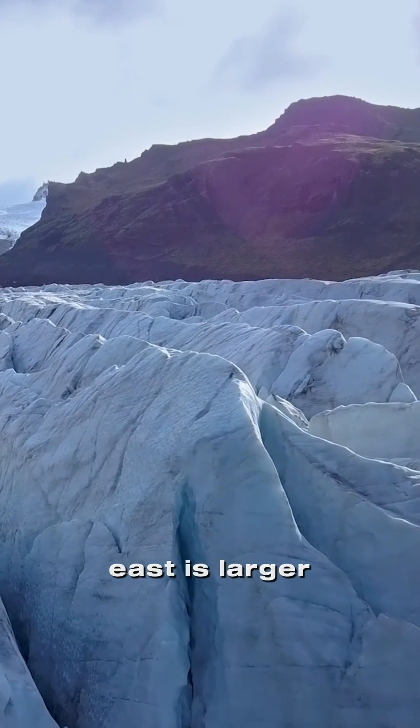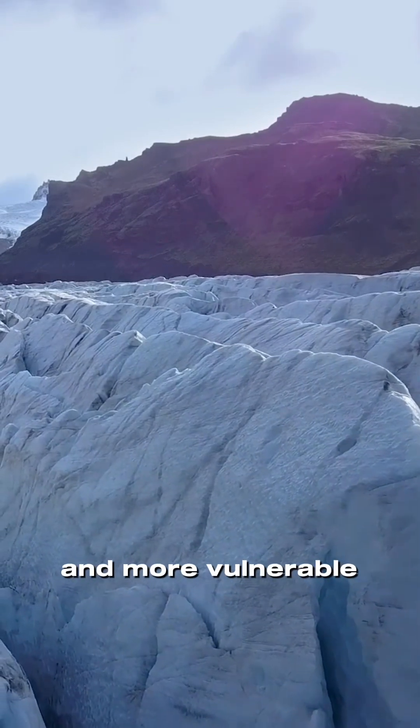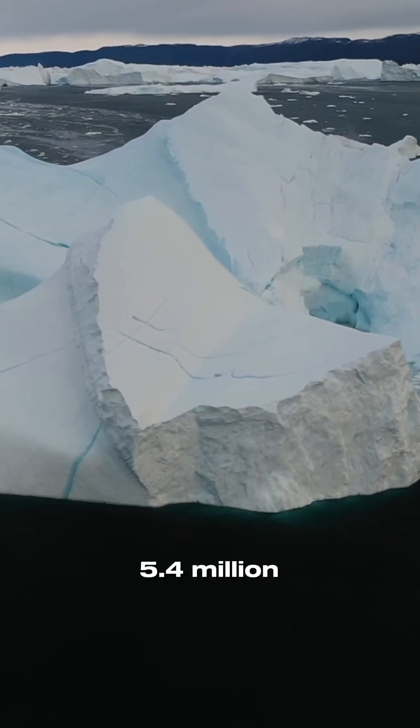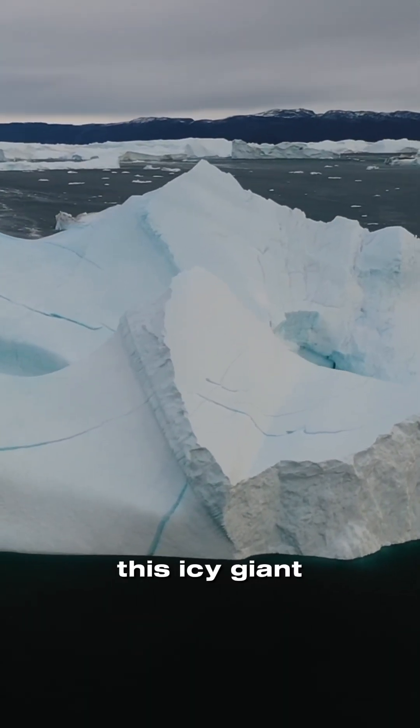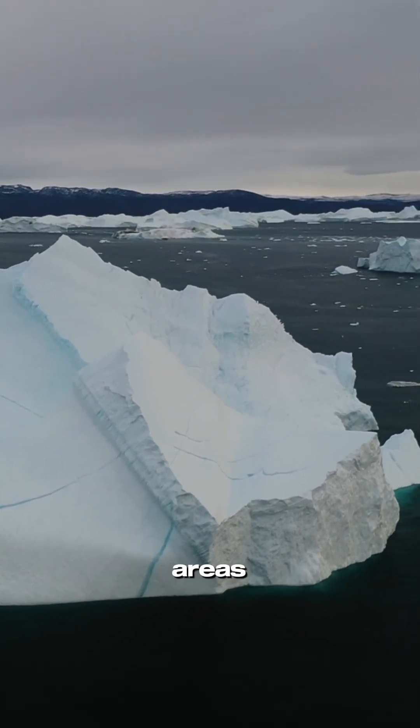While the East is larger and more stable, the West is considered less stable and more vulnerable to climate changes, covering a staggering 5.4 million square miles. This icy giant reaches depths of over 15,000 feet in some areas.